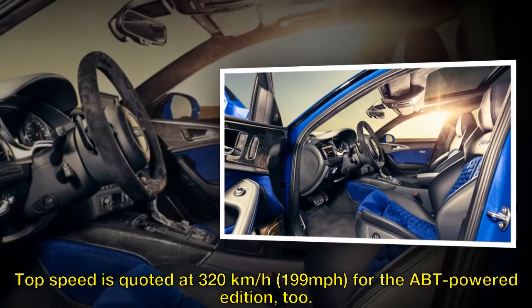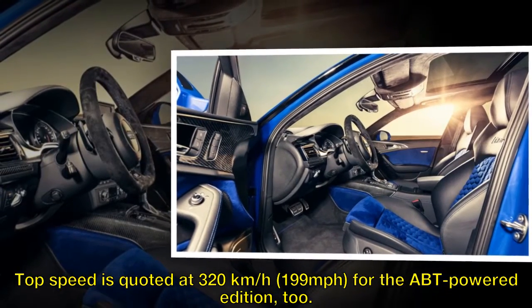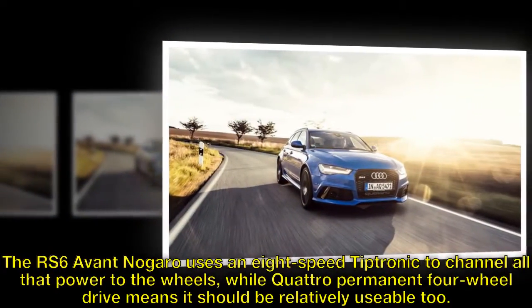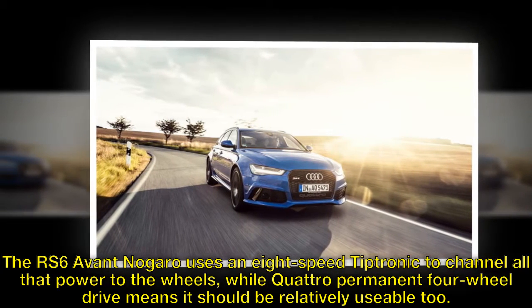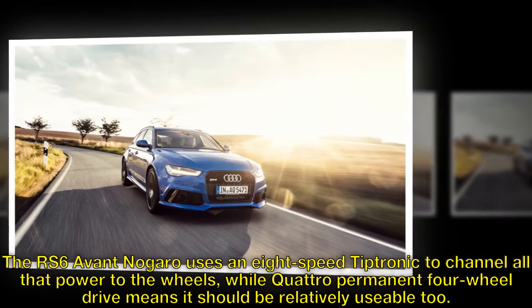Top speed is quoted at 320 km/h — 199 mph — for the ABT-powered edition. The RS6 Avant Nagaro uses an 8-speed Tiptronic to channel all that power to the wheels, while quattro permanent four-wheel drive means it should be relatively usable, too.